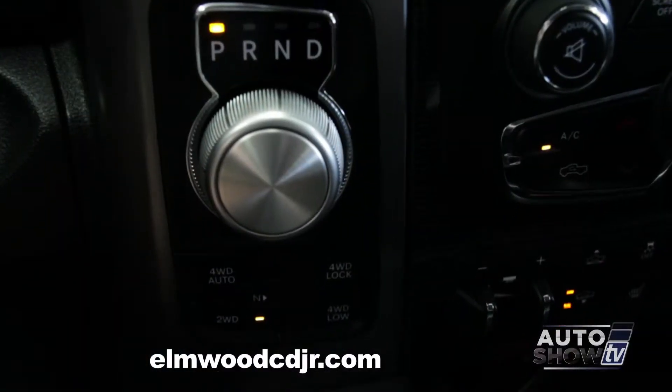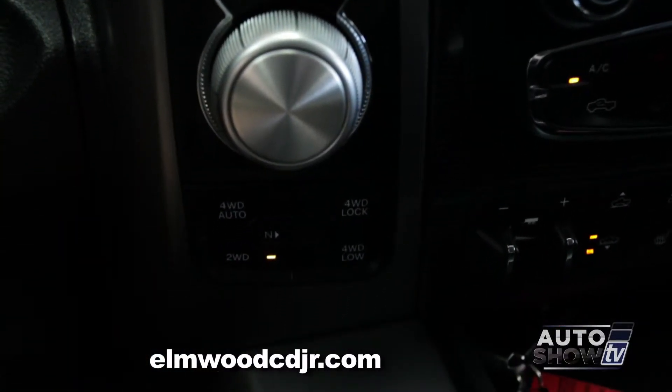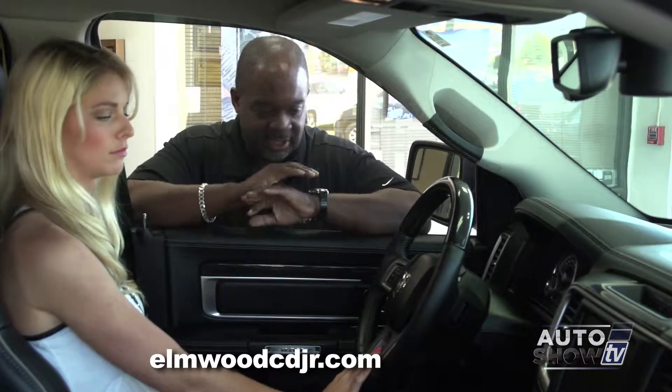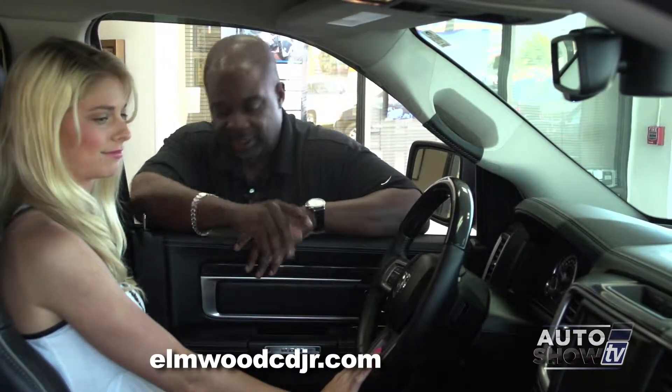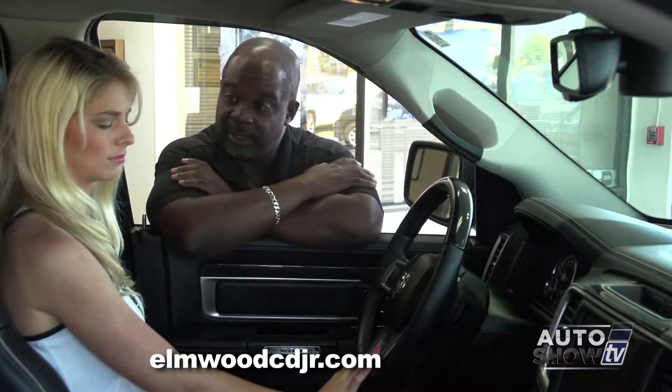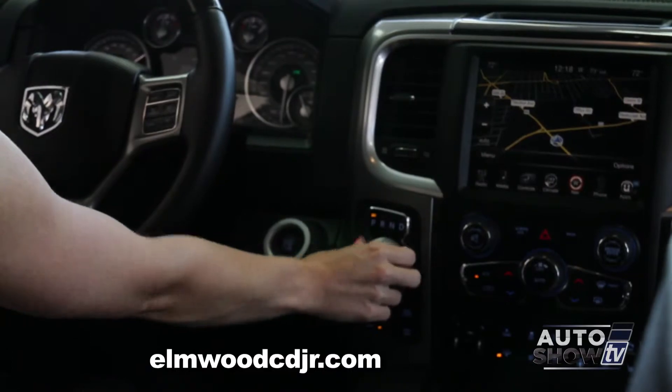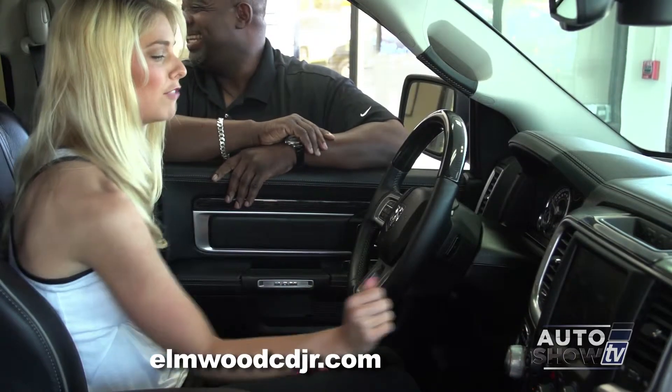Let's get down to the nitty-gritty of RAM: your new TorqueFlite 8-speed transmission. Everything is a rotary dial, completely hidden in your center stack — nothing obtrusive, nothing in the way. Your 4x4 is shift on the fly, so whatever you need to do, you just shift it.